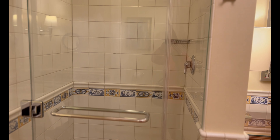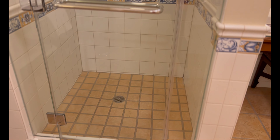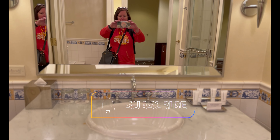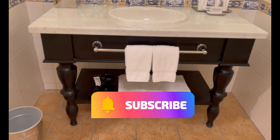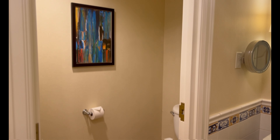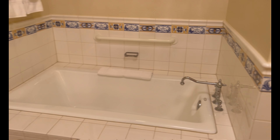Nice size shower. Nice tile. One sink, which is pretty interesting. Great furniture. And then your toilet over here.